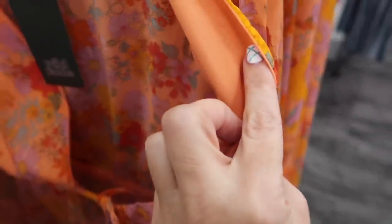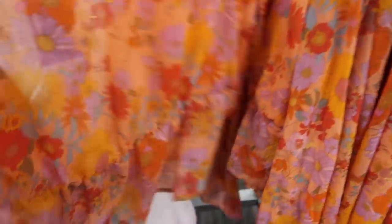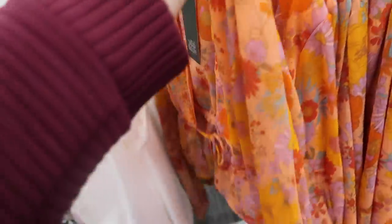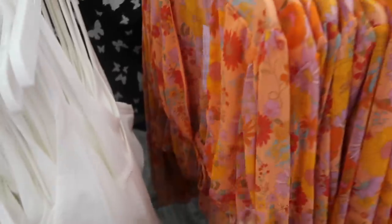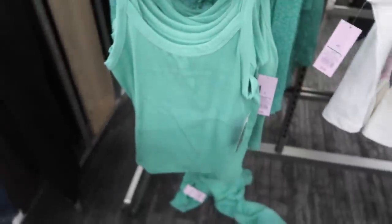New little sheer top from Wild Fable — really nice and lightweight, lined on the front with a little tie detail and a shorter fit with a peplum. These are $20. Comes in orange floral and blue and green floral — really cute to pair with a white tank. They also have a teal color and those are $5 each.